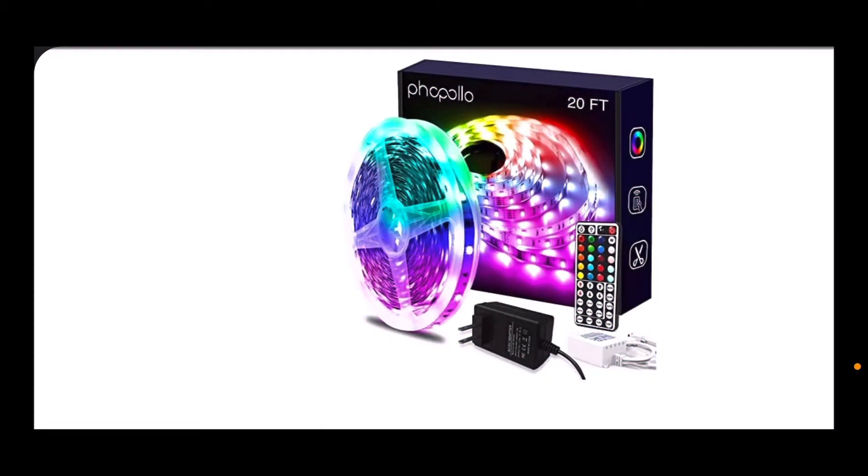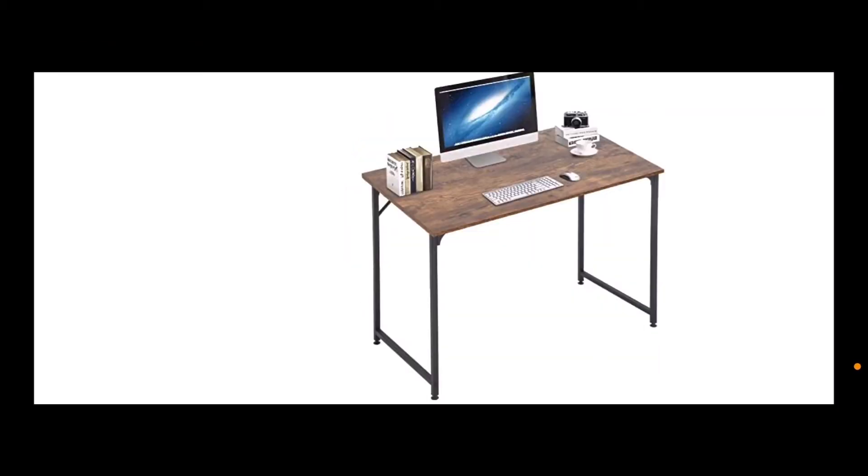Okay guys, so I am getting these LED lights that are 20 feet long — they are gonna go all around my desk. Then I'm getting this desk that is 40 inches long; it is 10 inches longer than the desk I have right now. The desk I have right now is 29 and a half inches, so I'm gonna have a lot more space.